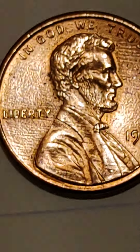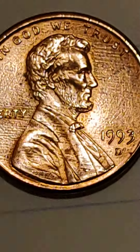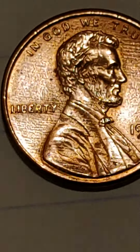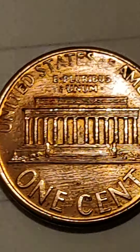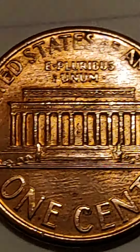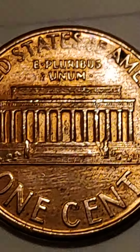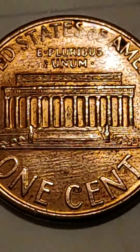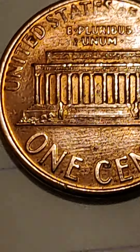If you have one like this, take it to an auction and you will be surprised, because this kind of error coin — the detail is worn off, but that's a vintage error. You can see it everywhere. Perfection.